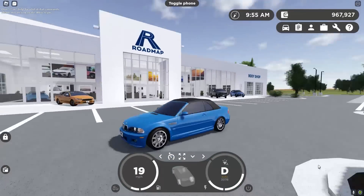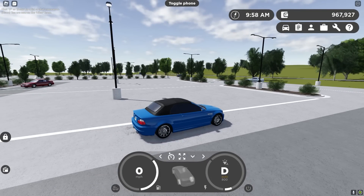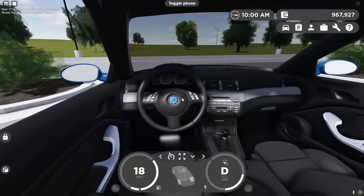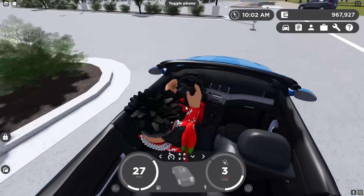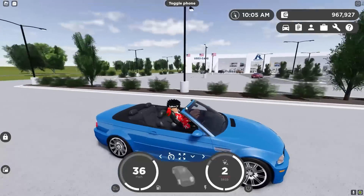This sounds crazy. Tell me why the car looks so good with the roof up, but if we take the roof down it looks even better. Look how good and detailed this interior looks — you got a beautiful manual shifter. You can drive this in manual, which is amazing.